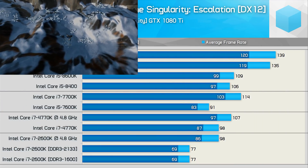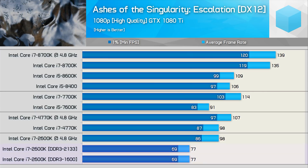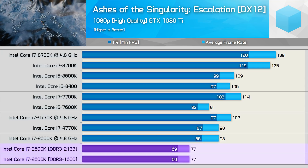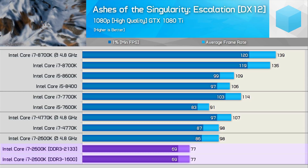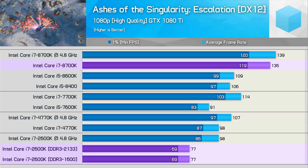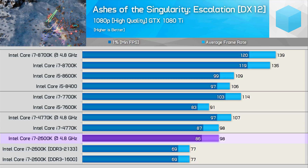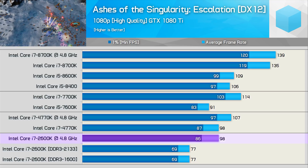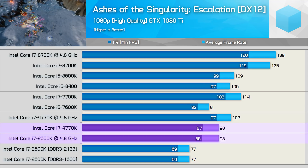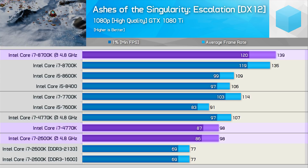First up, we have Ashes of the Singularity. Out of the box, the 2600K delivered the same 69 FPS minimum and 77 FPS average, and that made it a little over 40% slower than the 8700K. Surprisingly, overclocking the 2600K to 4.8 GHz only placed it on par with the stock 4770K, and while that did allow for very playable performance, it was still around 30% slower than the 8700K.